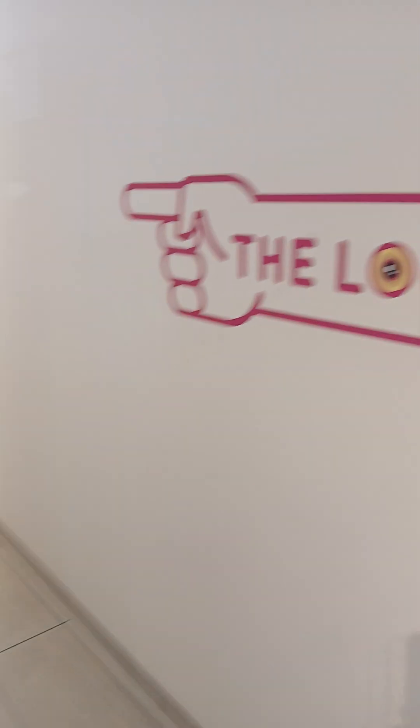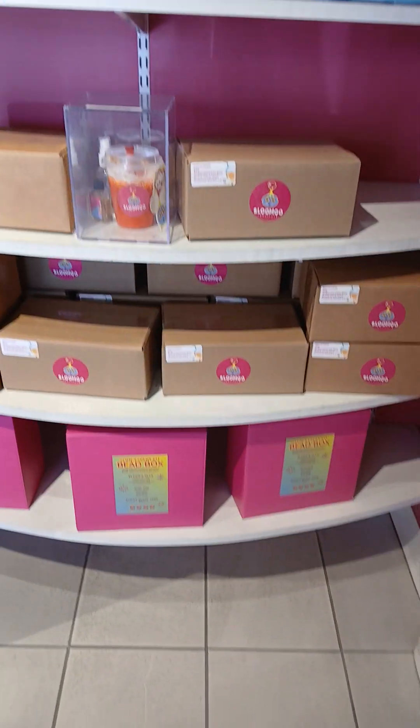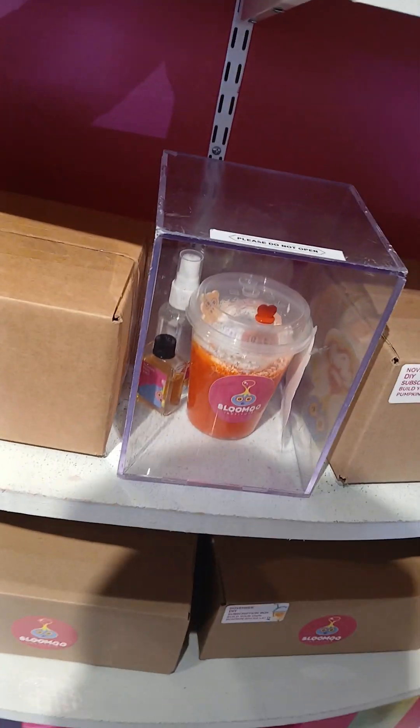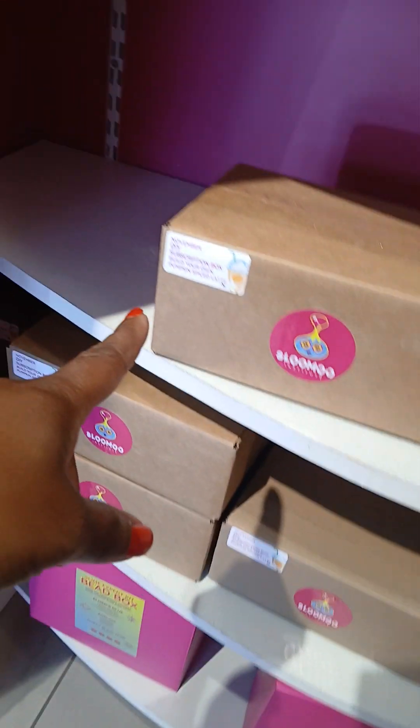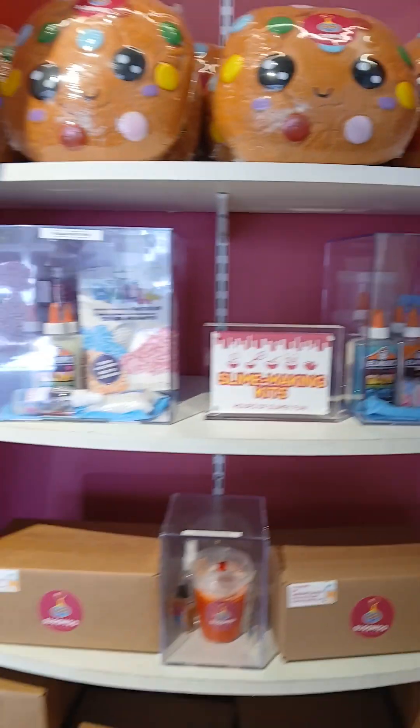Oh, they have another bathroom back that way. What's in this? Oh, this is the DIY November subscription box — build your own pumpkin lot. That is so cute, oh my god that's so cute!